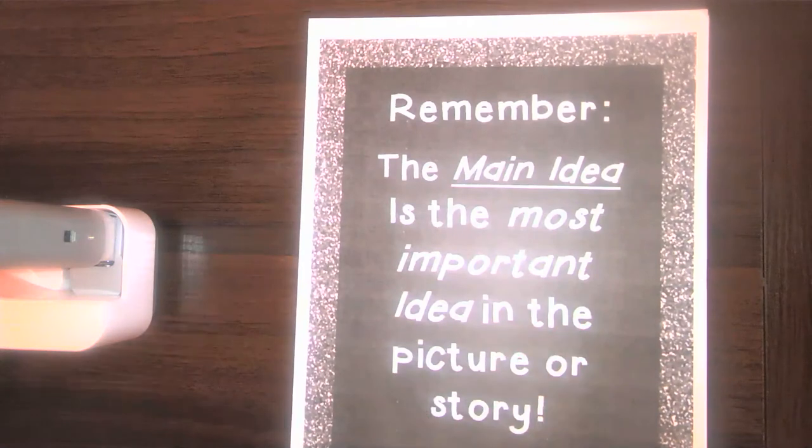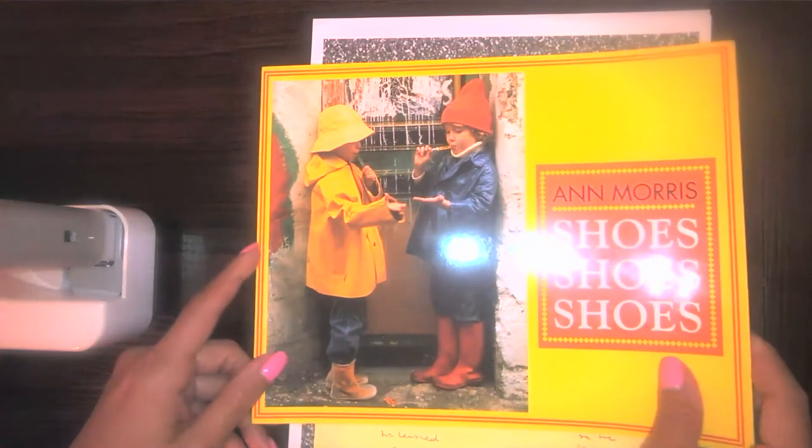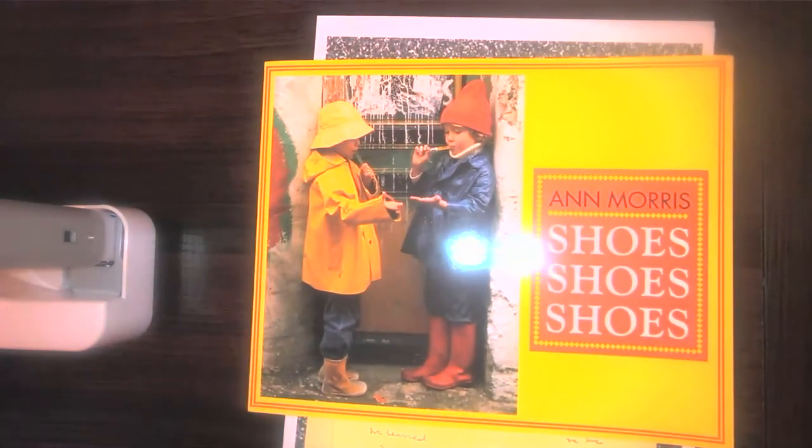Let's remind ourselves — we have to figure out the main idea of Shoes, Shoes, Shoes. In figuring that out, we have to think: what's the most important thing in the story? What did the author want me to learn? What did I need to pay attention to? Well, we know this story was all about shoes, but that's not the main idea. We have to think about what we learned. We learned that there are many different types of shoes for many different reasons.